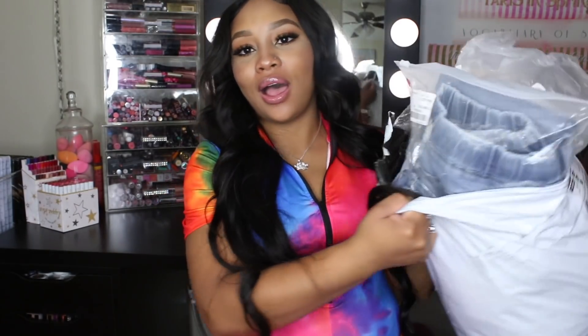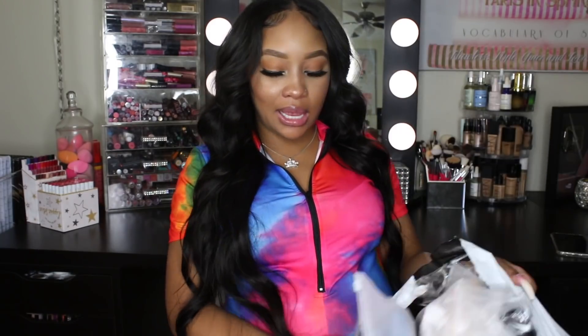Hey dolls! So I am back. This is going to be a Lovely Wholesale video. I got all of these items right here and we're going to run through everything that I got, and I'm going to try them all on.